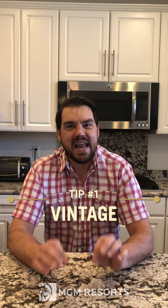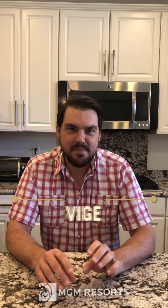Tip number one: keep an eye on the vintage. Rosé 99.9% of the time is made to be consumed young, so think just a couple years old. Here we are in 2020 — look for a 2018 or a 2019. There are some that can age, but they are very, very rare, although they can be spectacular. When the wine is younger, it's going to have those really fruit-forward, fresh flavors, floral notes — that's what we're generally looking for when we're drinking rosé.